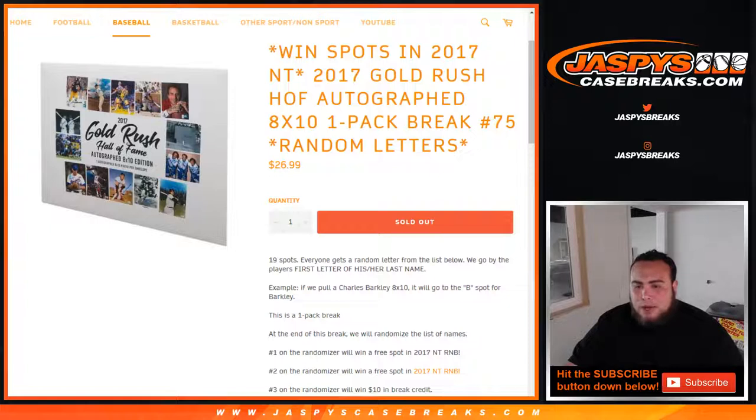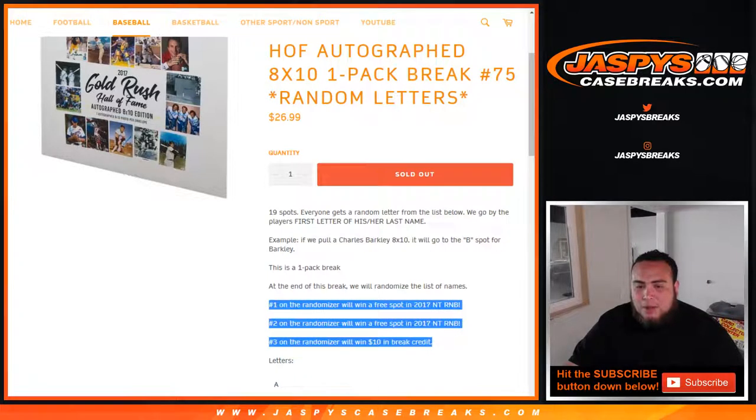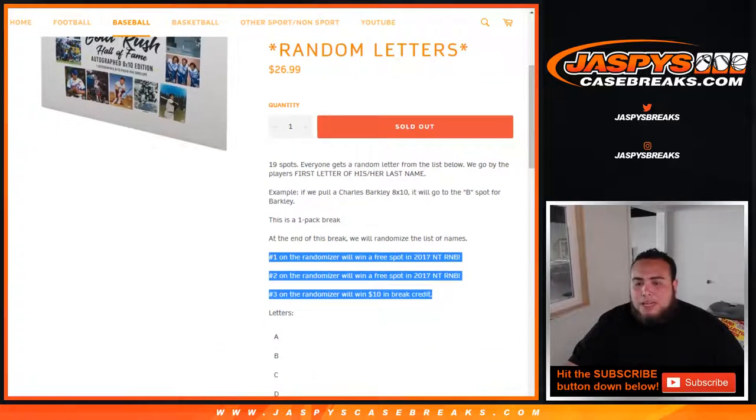For example, if we pull a Charles Barkley 8x10, it'll go to the B spot for Barkley. At the end of the break, we're gonna give away three spots — top two are gonna win a spot in the NT random number block break, and number three on the randomizer will win $10 in break credit. So top three will win something at the end of the break besides having a chance to win the 8x10, with two spots in NT 2017 Baseball being given away.